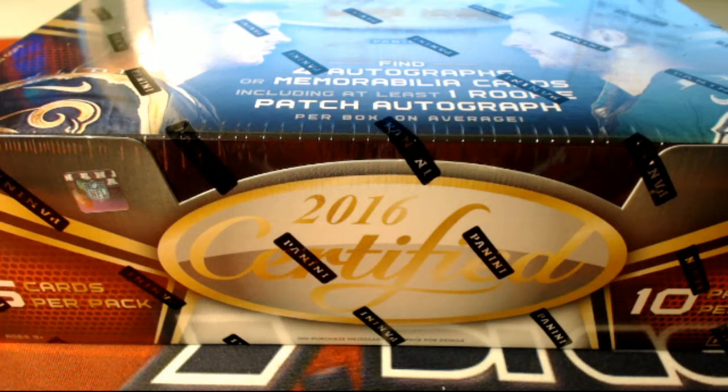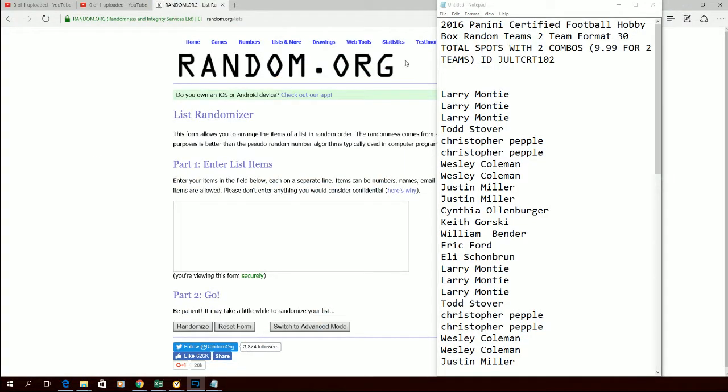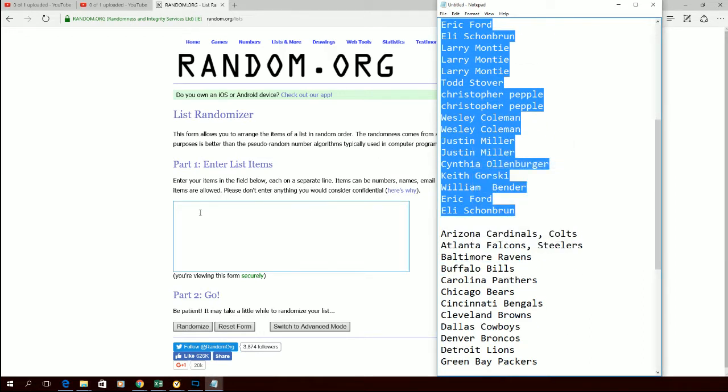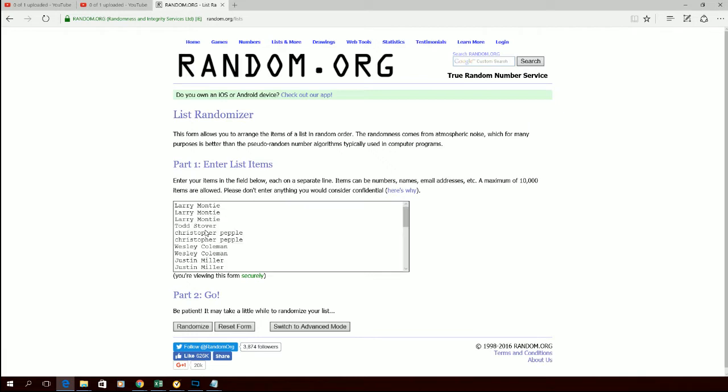All right guys, 2016 Panini Certified Football, this is the random two-team format. ID on this one: J-U-L-T-C-R-T-1-0-2-1-0-2. Let's go ahead and get you over to our random screen. Larry, you are up here at the top. Eli, you are down here at the bottom. Get everybody pasted in — there we go, guys. Good luck to everybody.